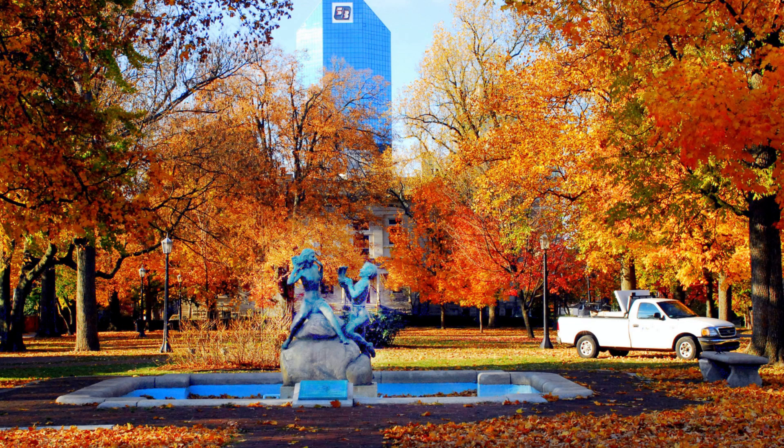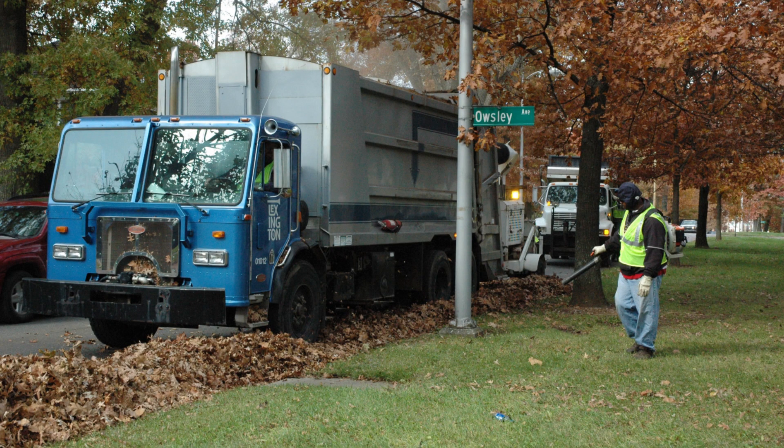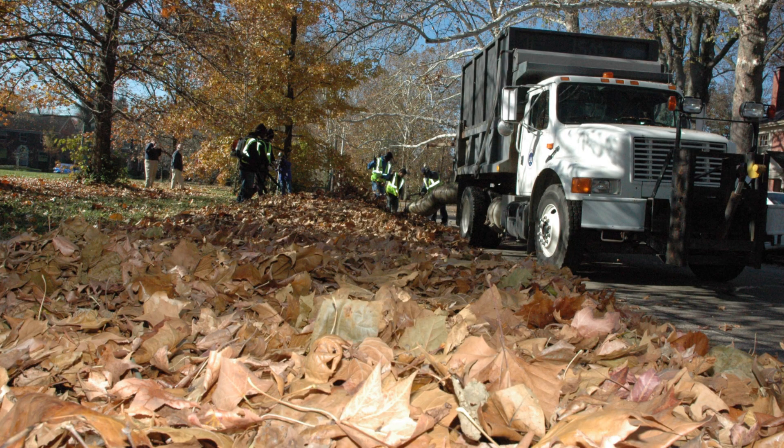The weather has cooled down and the trees are starting to change color, so it's almost time for leaf collection. Leaf collection for Lexington residents who have waste collection starts on November 5th this year. Visit lexingtonky.gov/leaves to find your leaf collection window for your neighborhood. There's a map on the website where you can put in your address and find out the dates so you know when to put your leaves out.